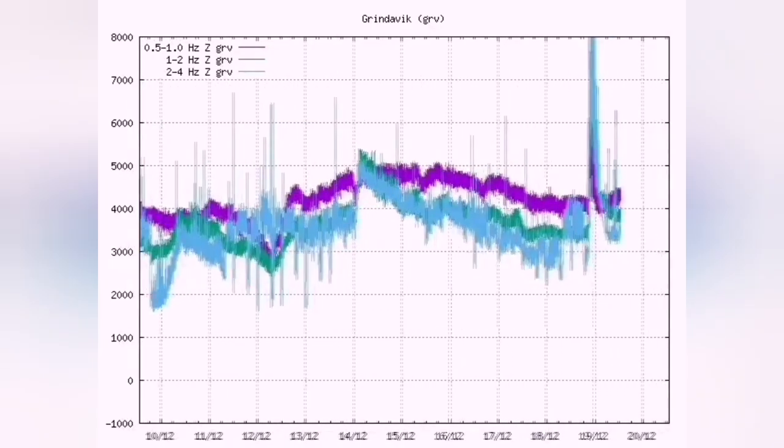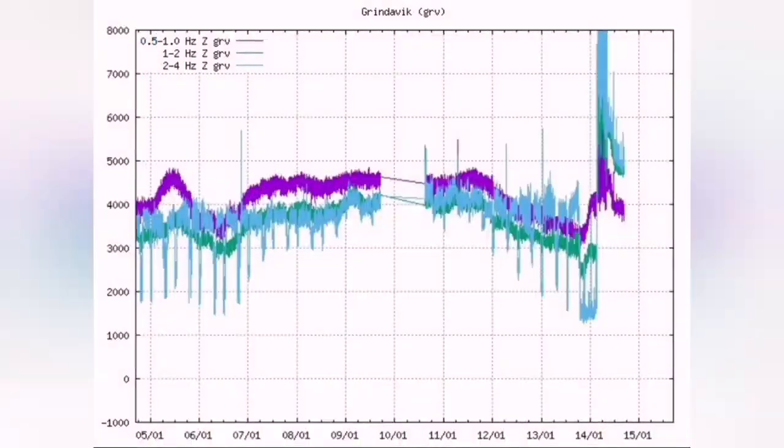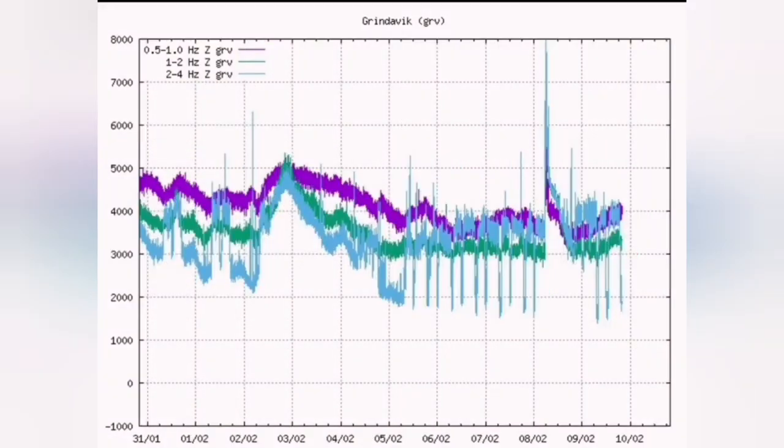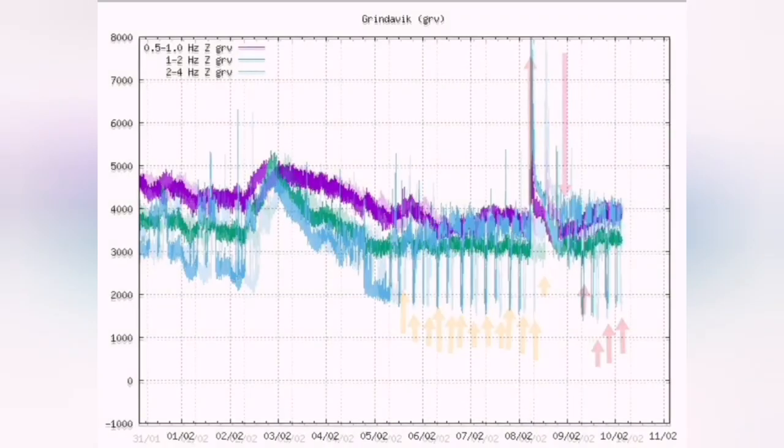You see the wave coming, the tremors, and on the chart you see a sudden rise in the tremors. That was December 23rd, this is the January eruption and this is the February eruption, as you can see. You have a high, sudden rise in the tremors which shows the eruption has started.